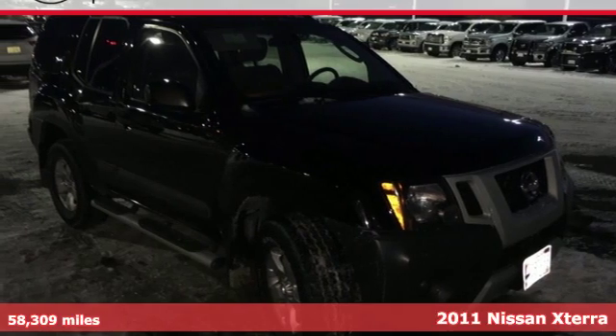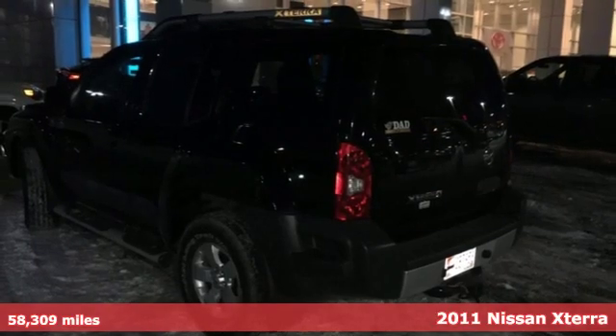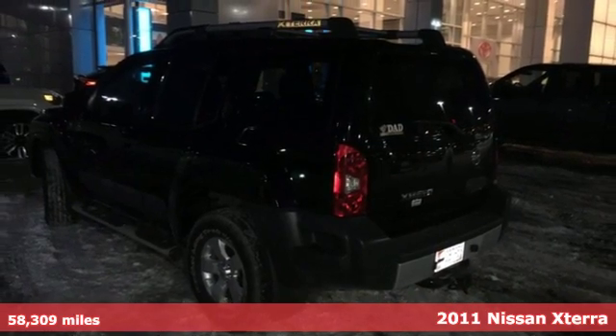It's a 2011 Nissan Xterra. Bold and beautiful, this SUV offers superb handling on and off the road.